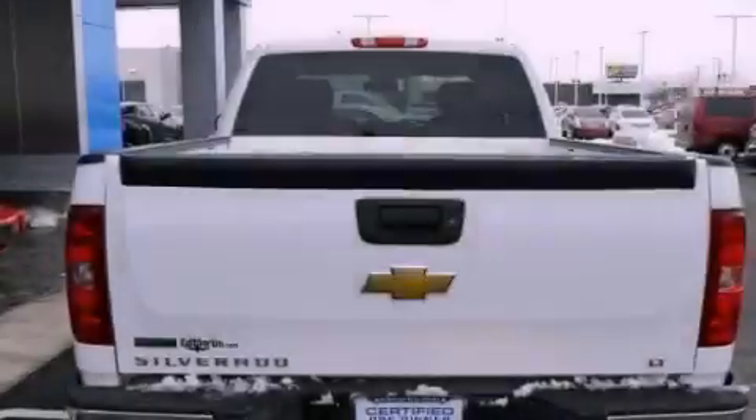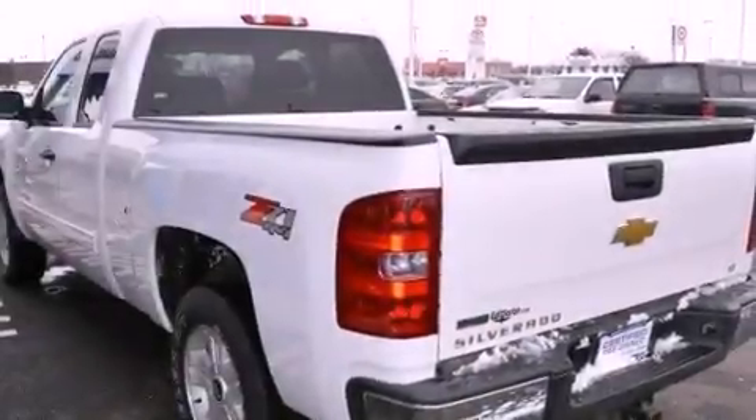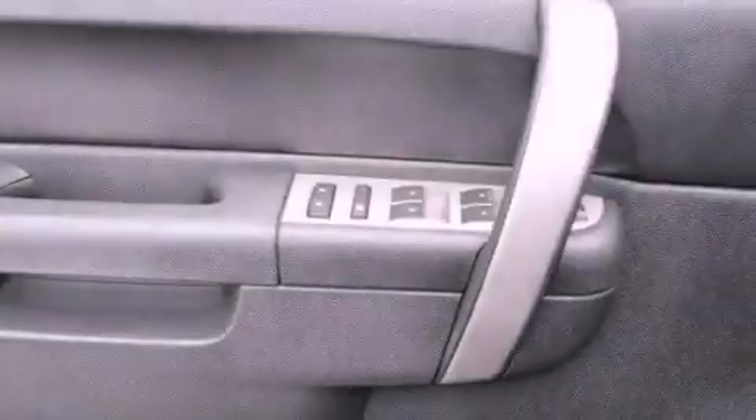The following features are included: aluminum wheels, dual-cargo area lights, a six-speaker audio system, a leather-wrapped steering wheel, an illuminated driver-side vanity mirror, tinted glass, a passenger-side airbag, and this vehicle has less than 32,000 miles.